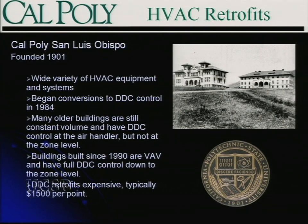Newer buildings, 1990 and newer, are typically VAV with full DDC control down to the zone level. DDC retrofits are typically expensive, as we all know in facilities. Building automation controls are not inexpensive. A typical rule of thumb is somewhere in the neighborhood of $1,000 to $1,500 per point, and can be higher than that.